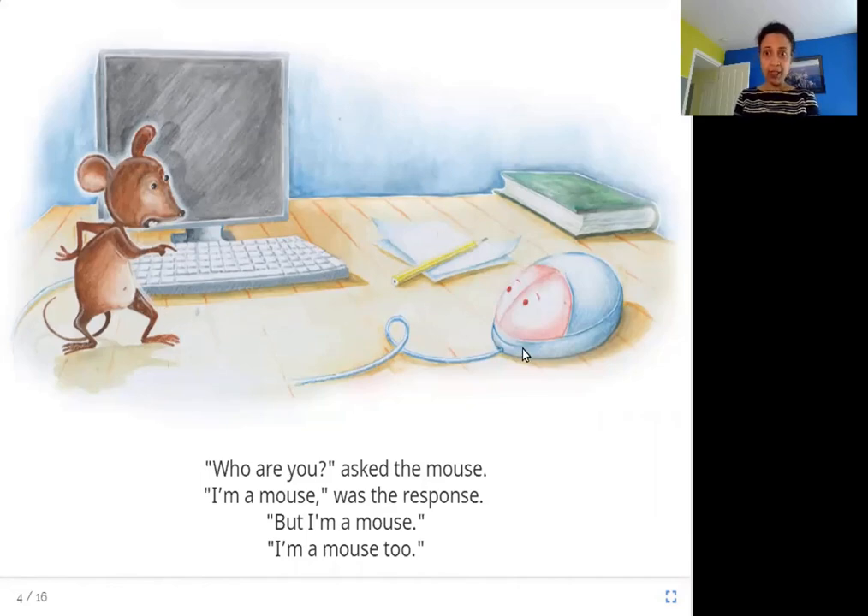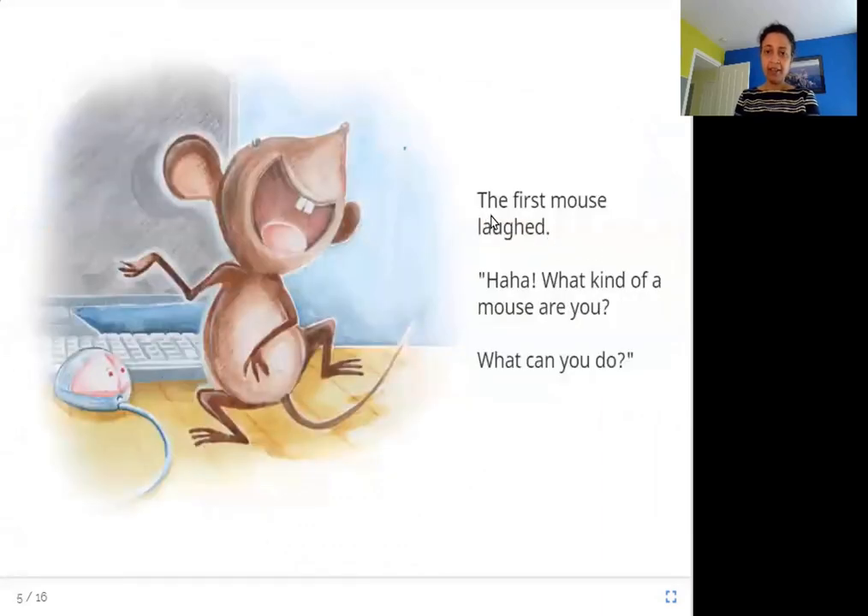What type of mouse is this? The first mouse laughed. Ha ha ha ha ha. What kind of a mouse are you? What can you do? So when the first mouse heard the second mouse say that it is also a mouse, he starts laughing — you don't look like a mouse. What kind of a mouse are you, and what can you do?